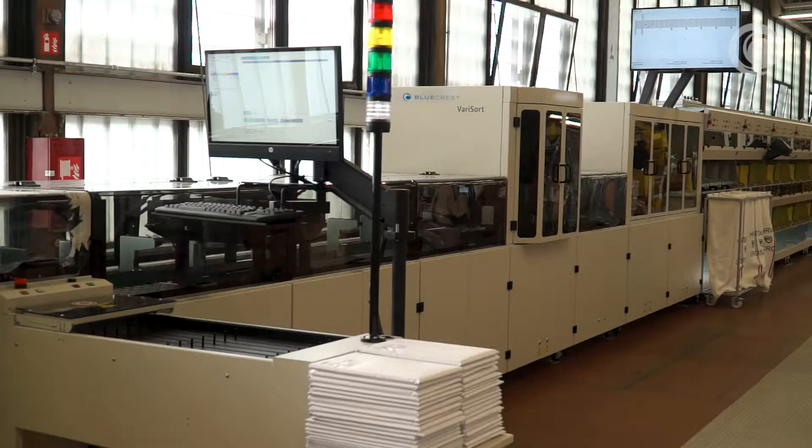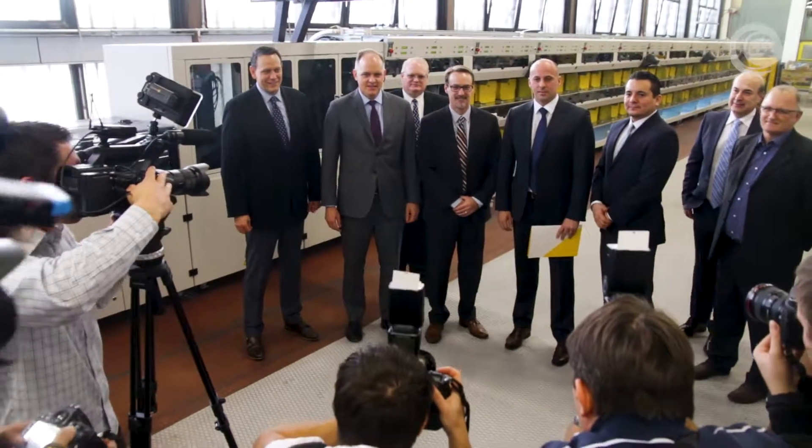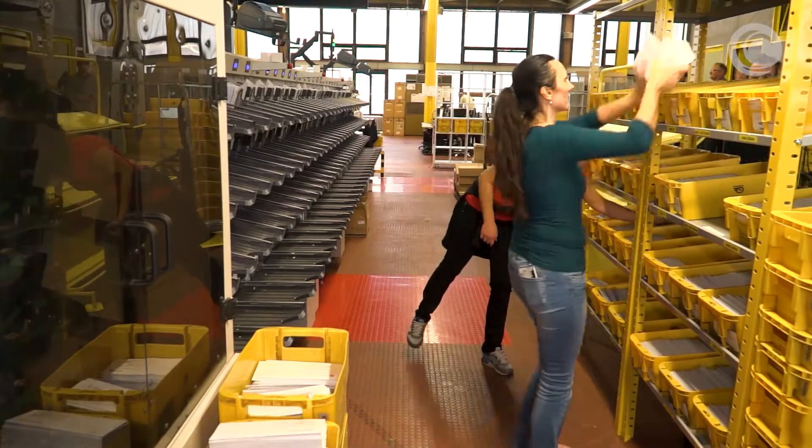We're here to celebrate the unveiling of new sortation equipment automation for the Croatian Post. It's really exciting celebrating the startup and the ribbon cutting of the facility. The main business of the Croatian Post is like every other national operator — we deliver posts, we deliver parcels.